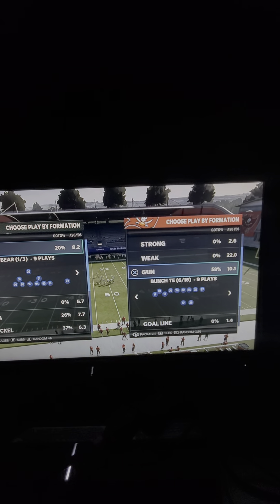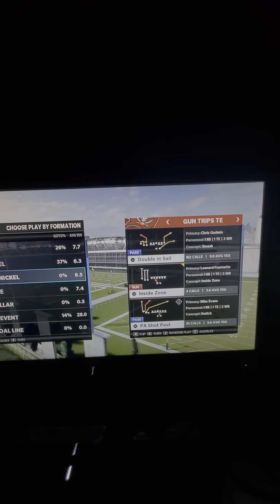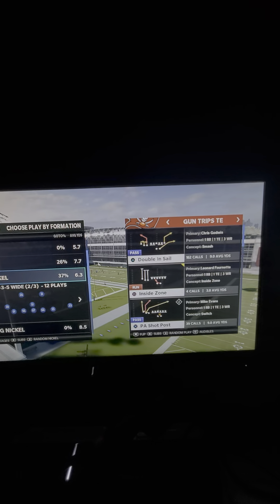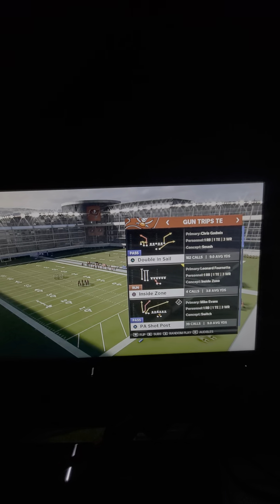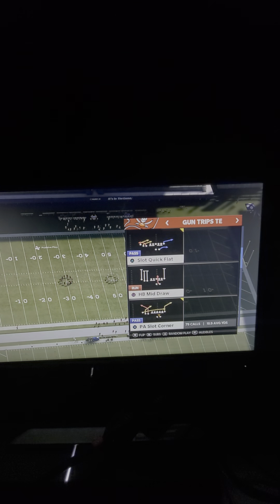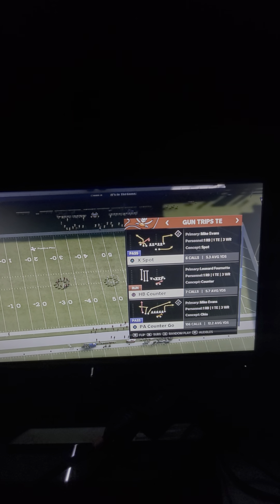What's up, guys? My name's Cody, and I want to thank you for taking the time to watch this video. My channel is all about helping people become better Madden players in Madden 21, and so if you want to become better at the game, go ahead and hit the subscribe button at the bottom right-hand corner of your screen.